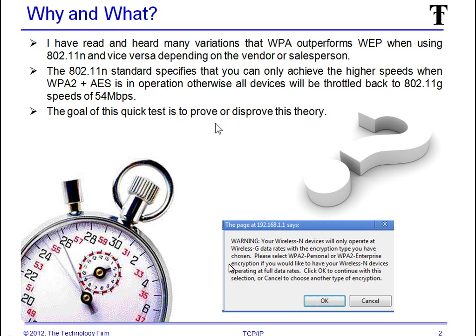The quick goal of this test is to prove or disprove this theory. Here's a screenshot of my Linksys Cisco access point changed to WEP. When I did that it popped up a warning box: your wireless N device will only operate at wireless G data rates with the encryption type you have chosen, which was WEP. Please select WPA2 personal. So let's see how true that is — or not.